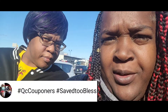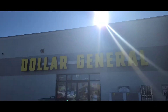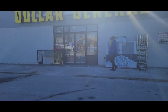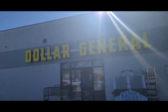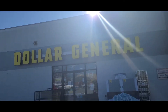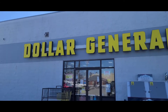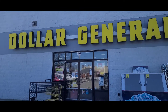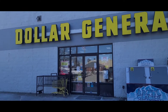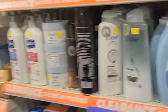It's your QC Couponers here, Charlotte and Mary! We are headed into Dollar General. Today is the start of our clearance sale — extra 50% off — and it's also $5 off $25, so make sure you are clipping that $5 off $25 coupon. It's all digital, you guys. Let's get in here and get some of those clearance savings!